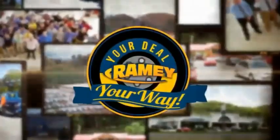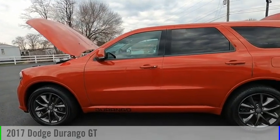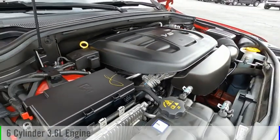Amy, it's your deal, your way. Take a ride in the 2017 Durango. This vehicle is powered by an all-wheel drive, six-cylinder, 3.6-liter engine.